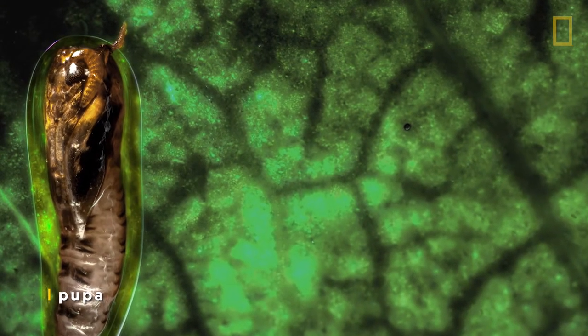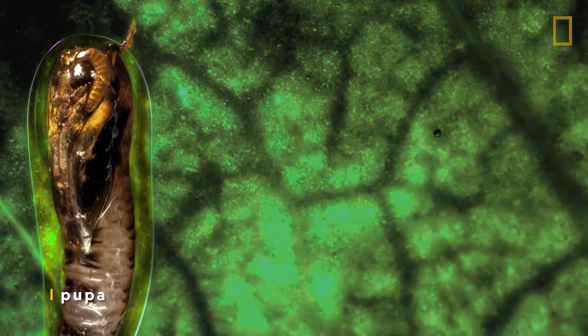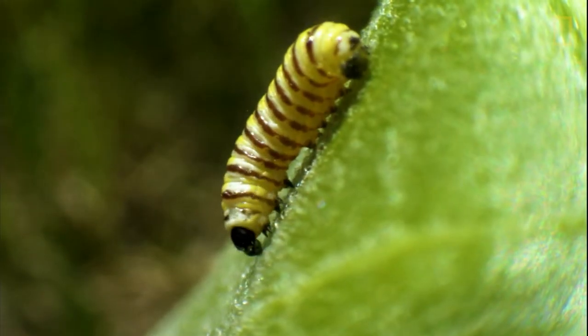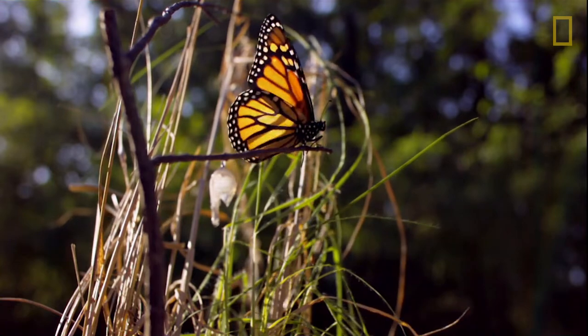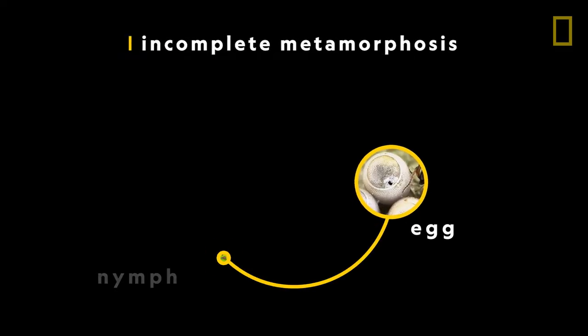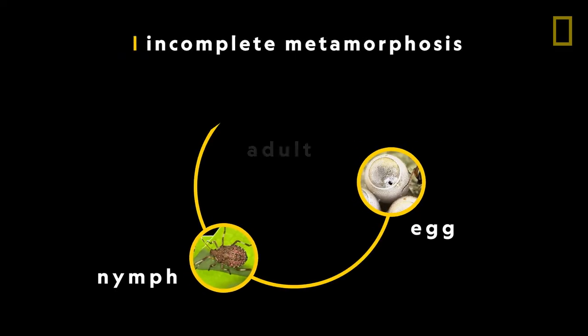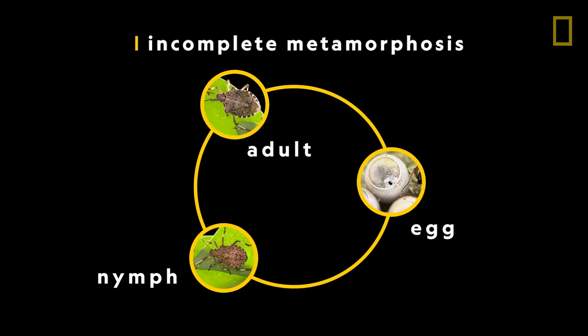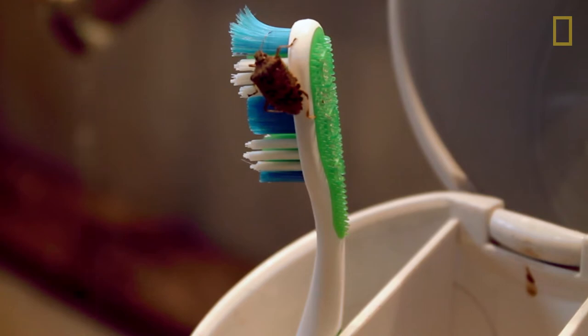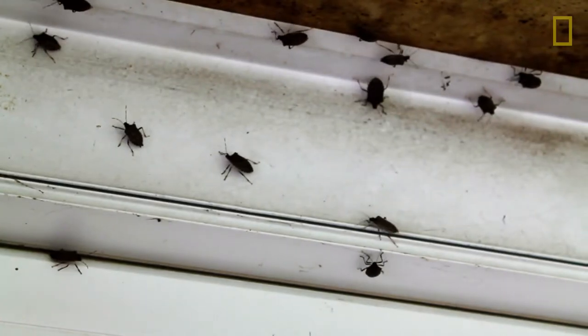The pupa is the developmental stage in which they undergo huge transformation — from a caterpillar to a butterfly, for example. In adulthood, the vast majority of insects live as adults just to procreate. The ones that have incomplete metamorphosis are like stink bugs — they don't go through pupation. When you find baby stink bugs, it looks like a stink bug. Every time it molts, it just grows and looks more and more like the adult.